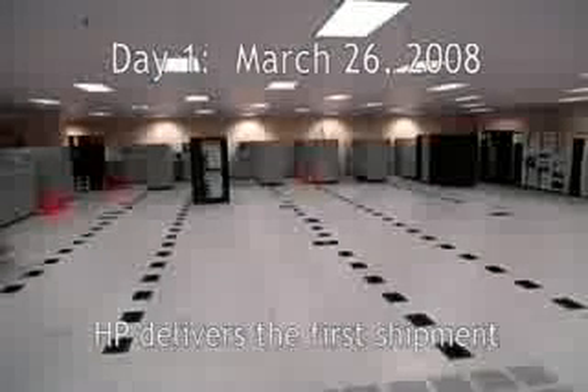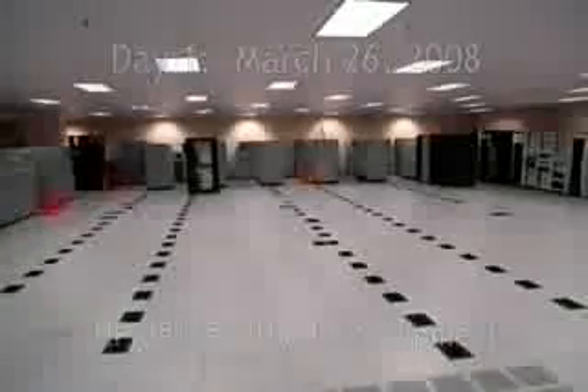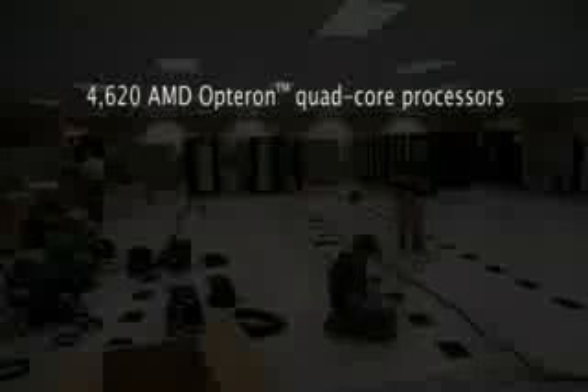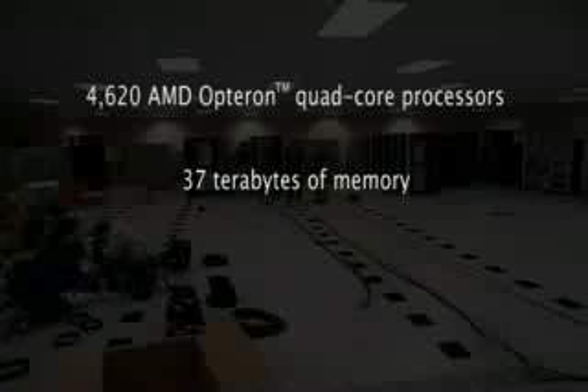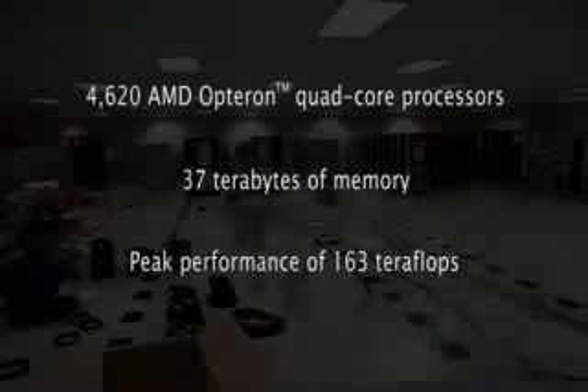On March 26, HP delivers the first shipment. This first phase will eclipse the power of MPP-2. Eventually, there will be 4,620 quad-core processors from AMD. Together with the 37 terabytes of memory, Chinook's peak performance is expected to be 163 teraflops.